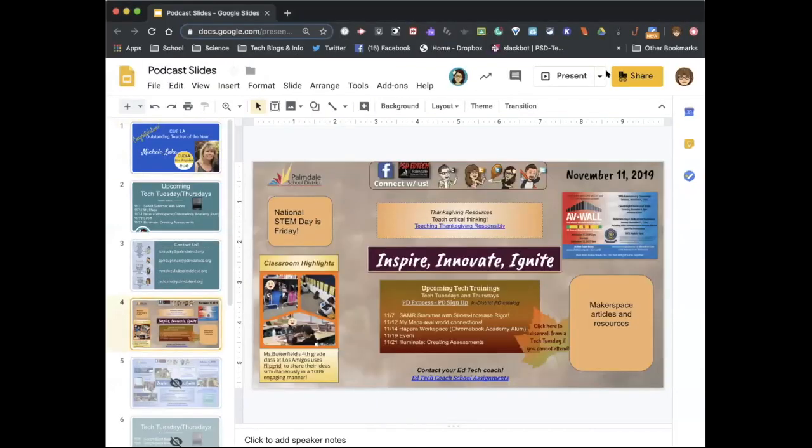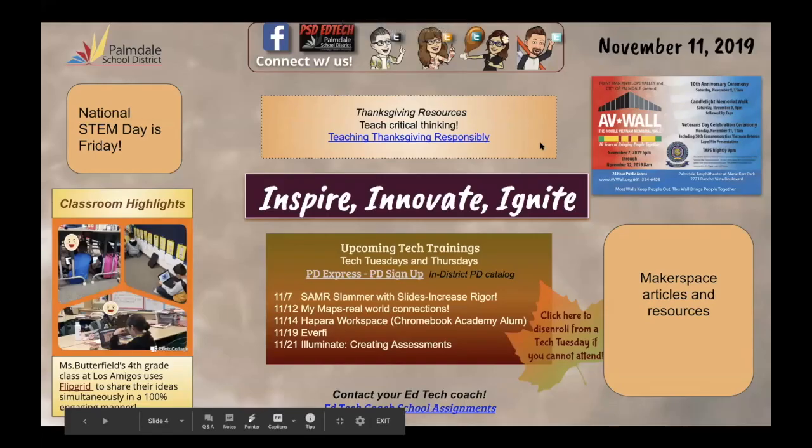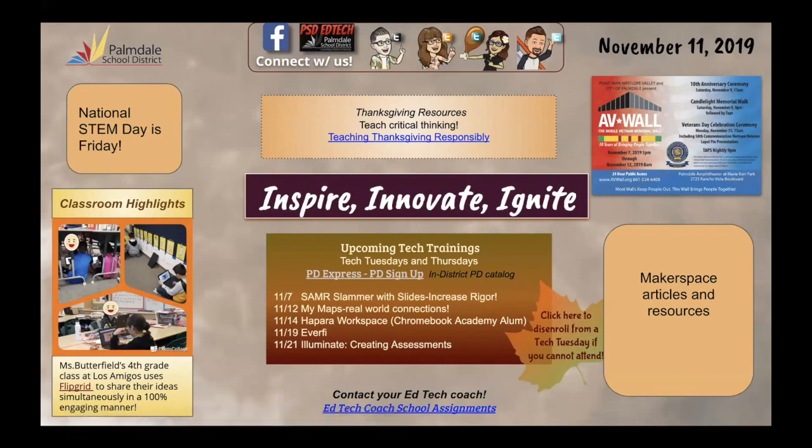Jerry, you have a preview of the newsletter coming out that you'd like to remind people to check out. The newsletter will have some changes, but we do want to add some of those makerspace articles and resources. We've got a little Meg Butterfield's class doing Flipgrid, which is so exciting. An announcement: National STEM Day is actually this Friday — something to think about as you're considering what to do with your last few teaching days before break.